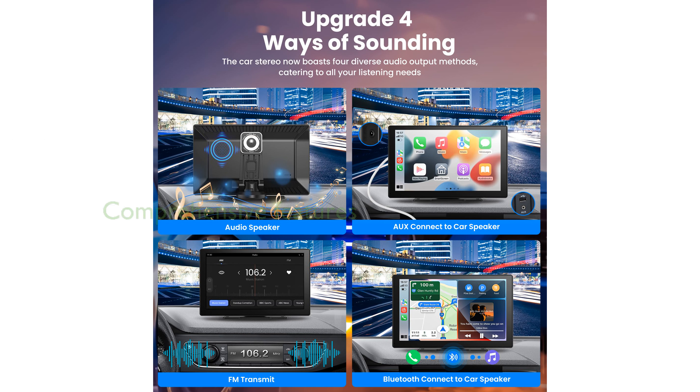This Car Stereo Bundle from Solgenix is designed to enhance your driving experience with its comprehensive range of features and user-friendly interface.